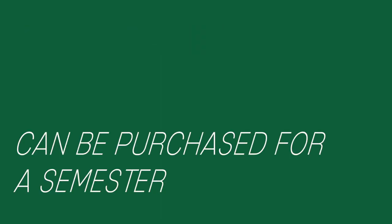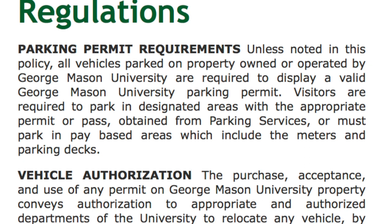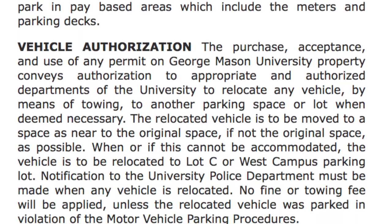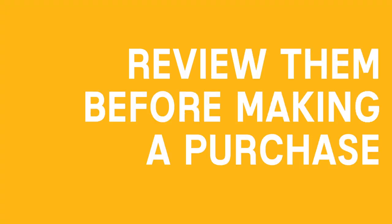Most permits are sold as annual permits valid for fall, spring, and summer semesters. General permits can also be purchased for a semester or for nine months. In spring, all the annual permits are prorated. Your student will then need to read all the rules and regulations and click the Accept button. Your student is responsible for adhering to the posted rules, so it's very important for them to review them before making a purchase.